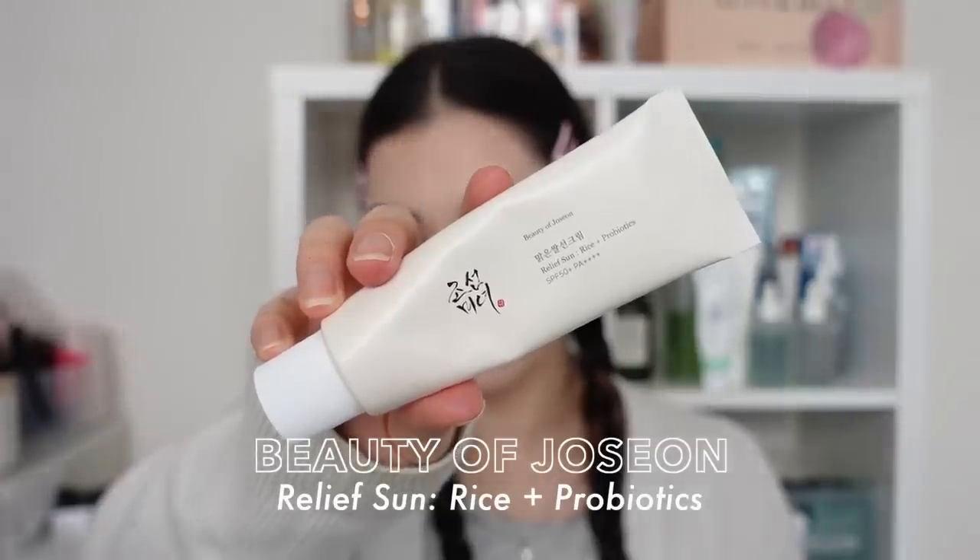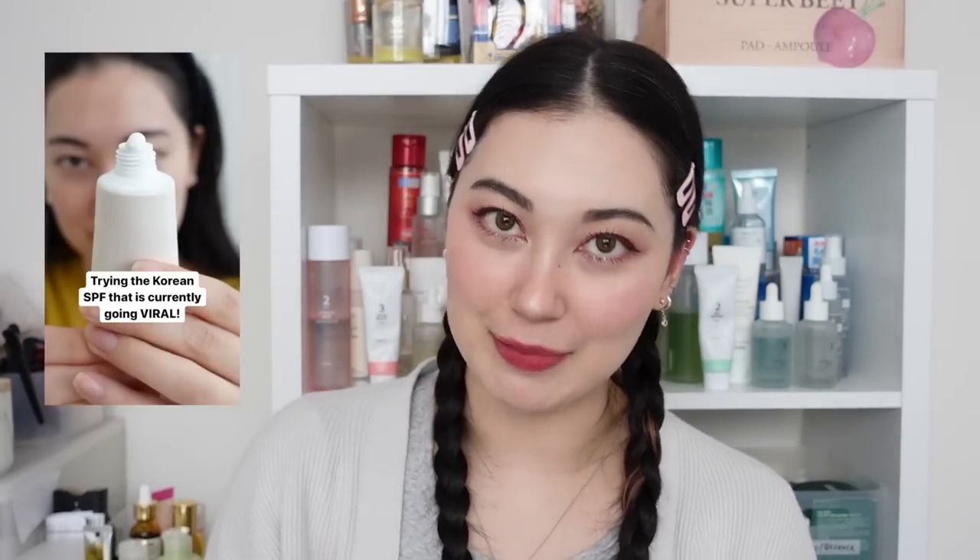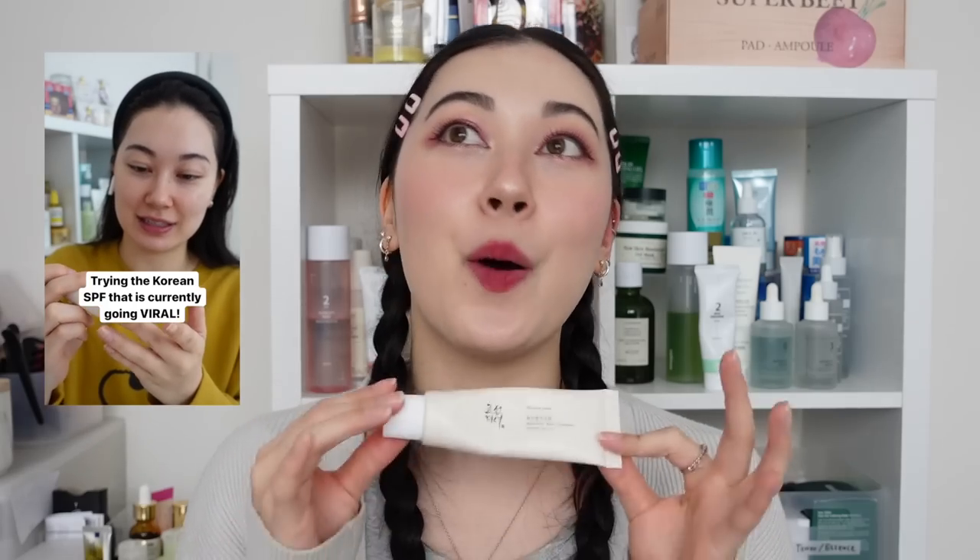We're going to start off the video with some SPFs because I know you guys love them. First one is the Beauty of Joseon Relief Sun Rice plus Probiotics. I don't know why I hadn't tried this earlier — I am pretty sure we have all seen it all over social media. If you haven't tried it like me until recently, you are probably the odd one out. I did film a first impressions reel for Instagram trying this out for the first time.